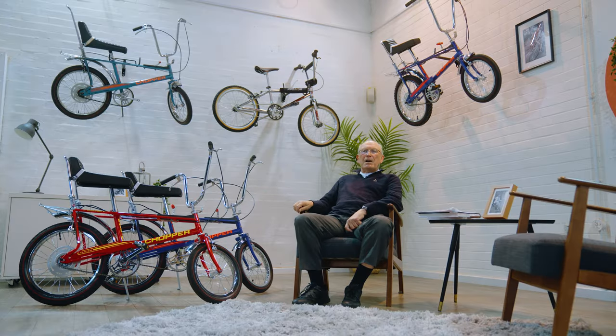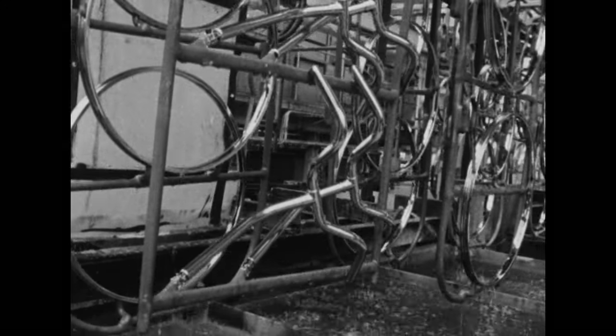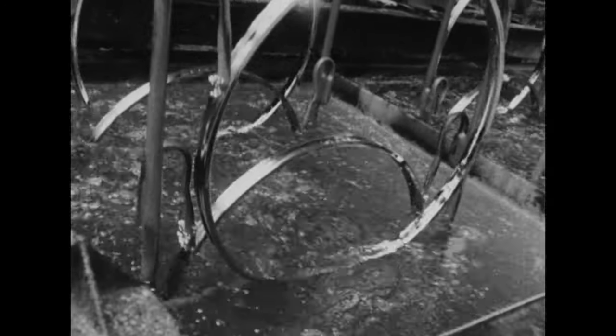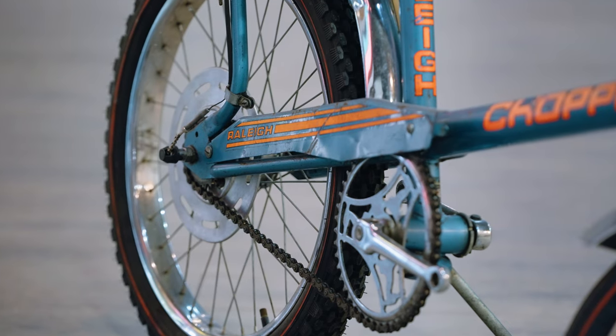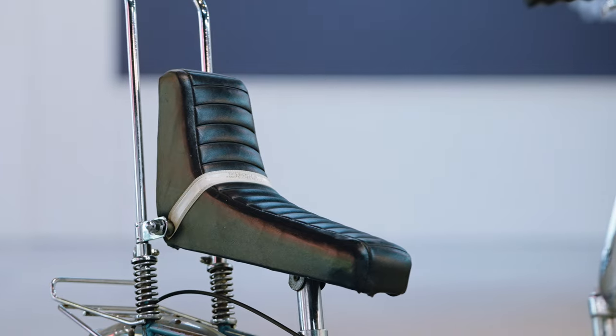Most of the parts on that bicycle were actually manufactured in Nottingham. The few things that weren't manufactured in the UK were generally chain and tyres. Other things, as time went on, were sourced either from the Far East or wherever, but essentially it was a UK, Nottingham-produced product.